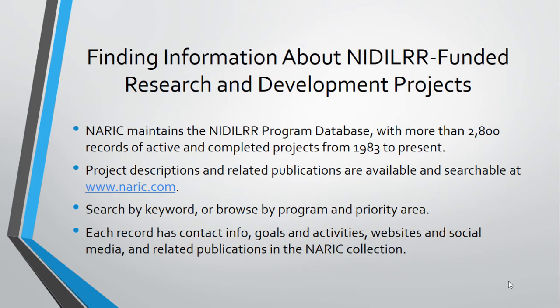NARIC maintains information about the current and past projects funded by NIDILRR in the NIDILRR program database, which is available and searchable on our website. The database contains more than 2,800 project records with complete information from 1993 to present, as well as some data for projects funded before 1993. The database is keyword searchable and you can browse through it. Every record includes contact information, a description of project goals and activities, and website and social media links. Every project record is also linked to related content from that project indexed in our collection database.